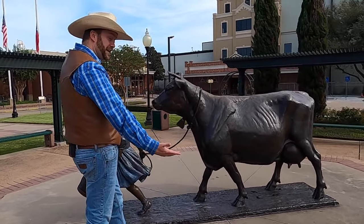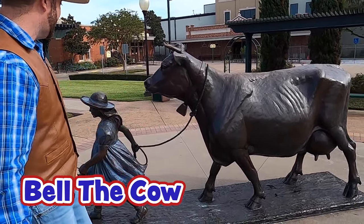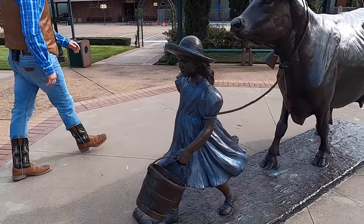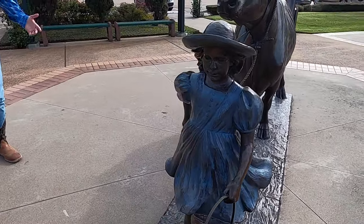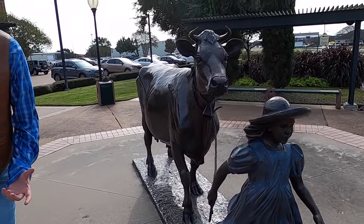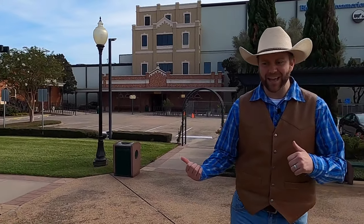Right out front they've got a giant statue of Belle, their signature cow — that's Bluebell's mascot — and she's being led around by her little girl right here. They're about to go get some milk so they can take it inside and make some ice cream. Do you guys want to see inside Bluebell? Let's go inside and check out all the things they have to see.